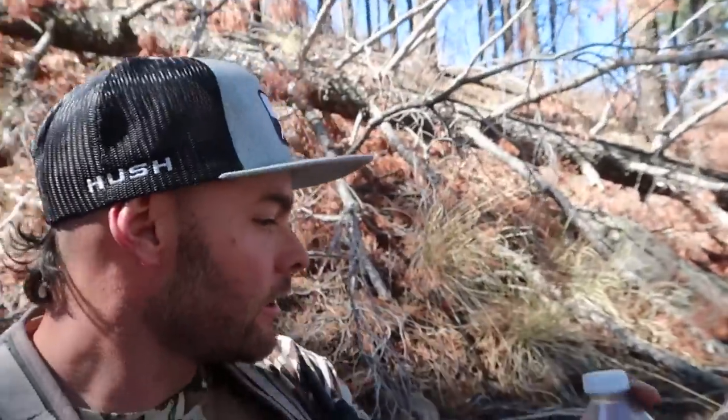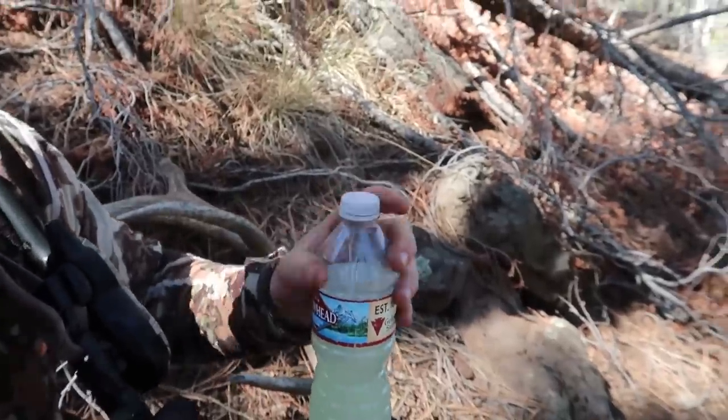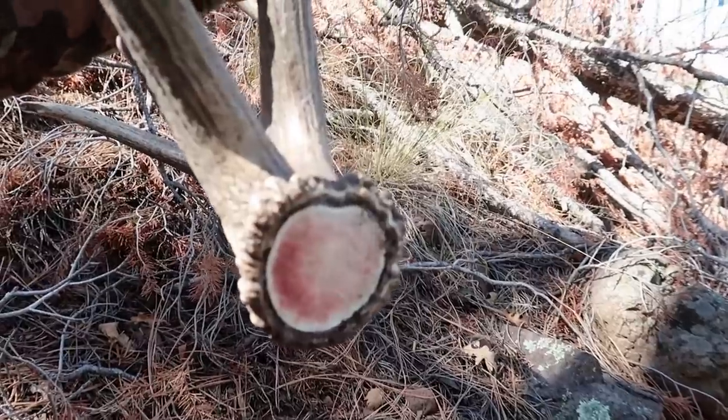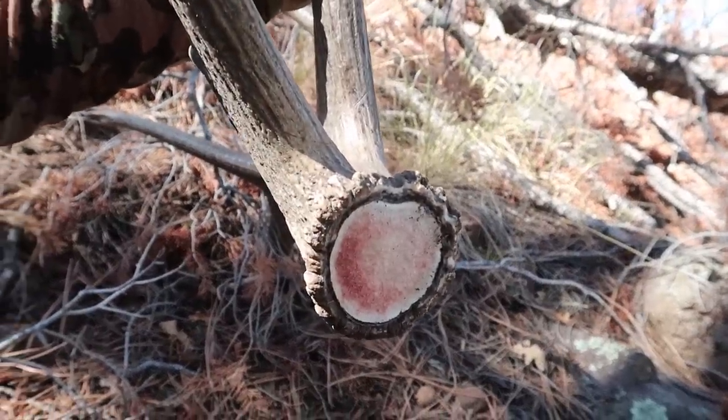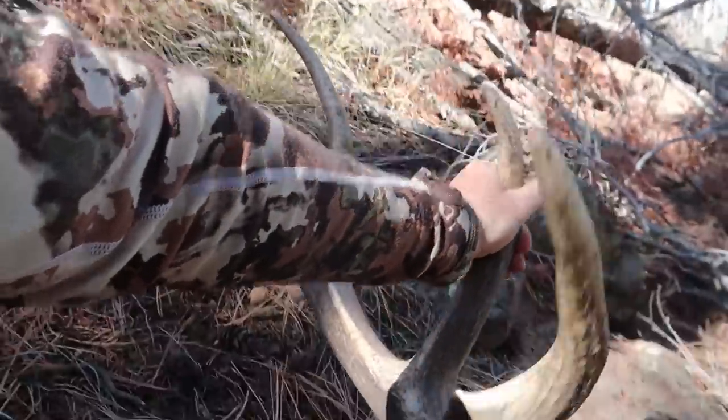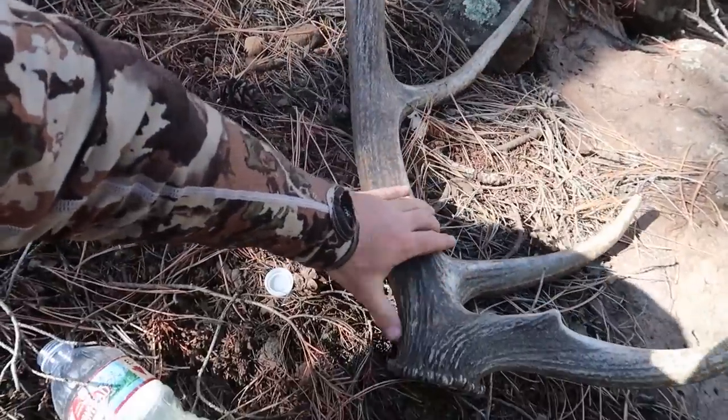Finally got one — this deserves a break. This is the Mountain Ops Ignite green apple, probably my favorite flavor. Look at the blood on that shed — probably hasn't been there very long. Some of the bulls are still packing, but the bigger ones have mostly shed.